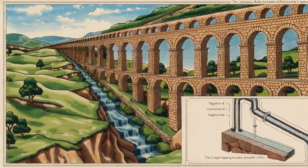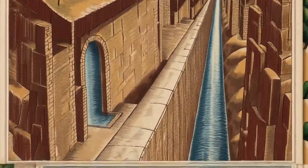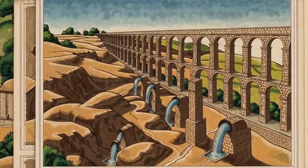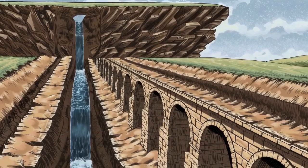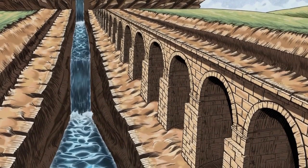Roman engineers used techniques like gradients and siphons to move water efficiently across varied terrains. They constructed aqueducts mostly underground, only building striking arches where necessary.